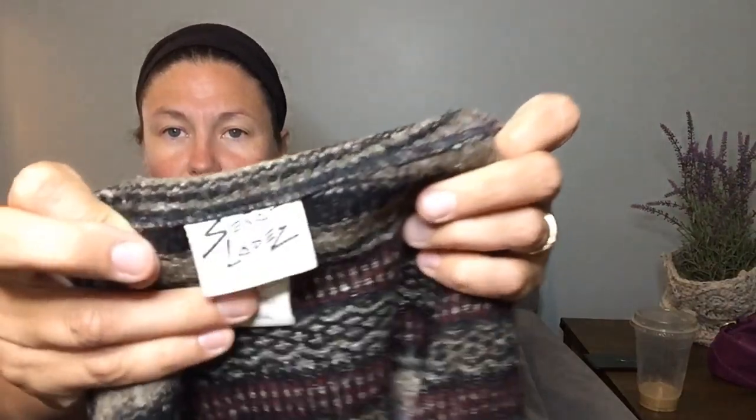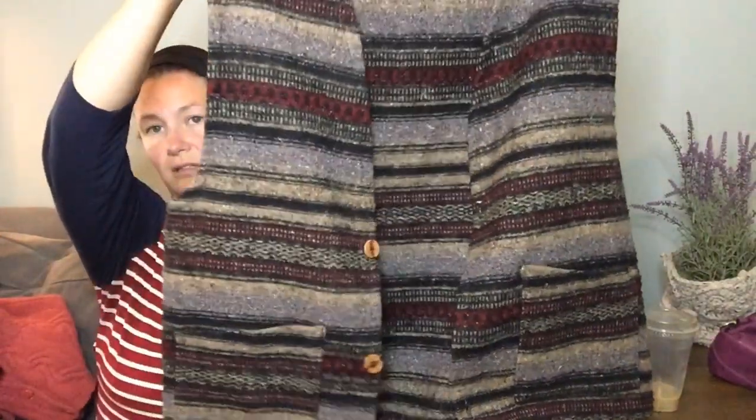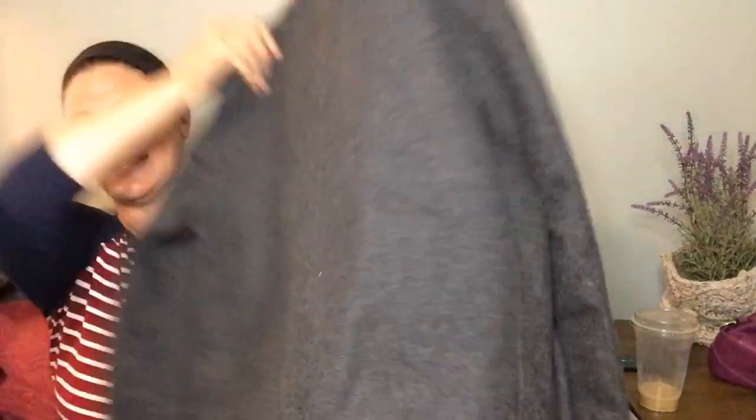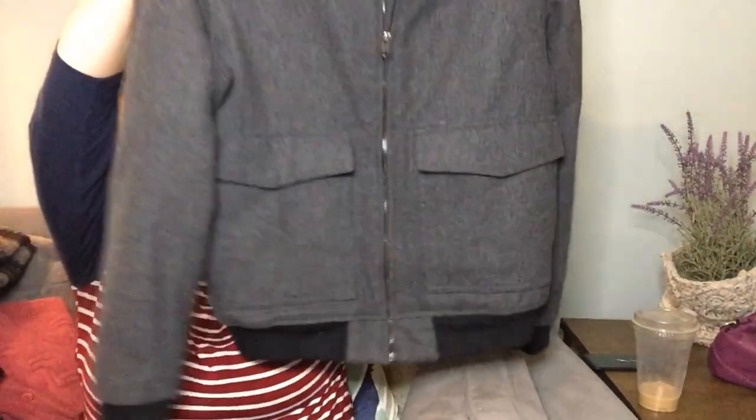This is a vintage piece — I'm pretty sure — called Señor Lopez, made in Mexico. It's like a blanket wool vest, which I thought was really cool. I like vintage and I like wool. This is a bomber jacket — another thing that's really in right now — and I've had luck selling them. It's wool blend, just H&M, but the bomber style and wool blend made me want to get it.